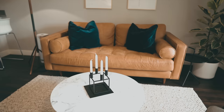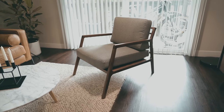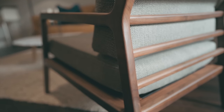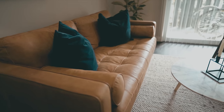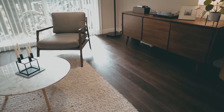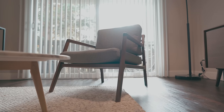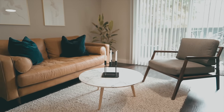Thank you to Article for sponsoring this video. Article was kind enough to supply both the 72-inch Sven leather sofa and the Denman lounge chair. Article uses a combination of high-quality veneers and solid wood for their modern takes on timeless mid-century furniture. They offer free shipping on all orders over $999 and a 30-day no-questions-asked guarantee. You can check out the sofa, lounge chair, and other mid-century designed furniture at article.com.